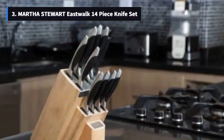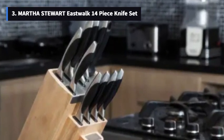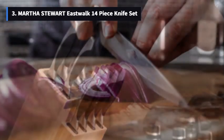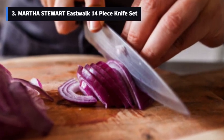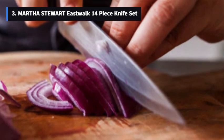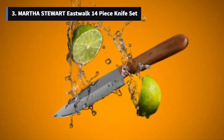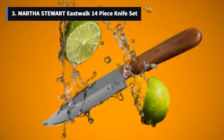Number 3: Martha Stewart Eastwalk 14-Piece Knife Set. Last but not least, we have the Martha Stewart Eastwalk 14-Piece High Carbon Stainless Steel Cutlery Knife Block Set. It's a 14-piece set with a range of knives, including an 8-inch chef's knife, 7-inch Santoku knife, 8-inch bread knife, 5-inch utility knife, 3.5-inch paring knife, and 6 4.5-inch steak knives.